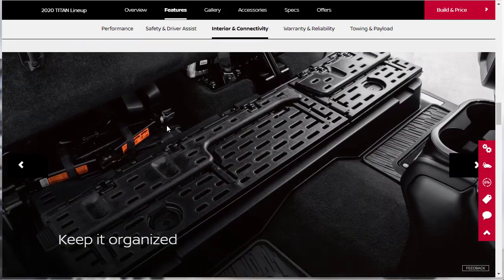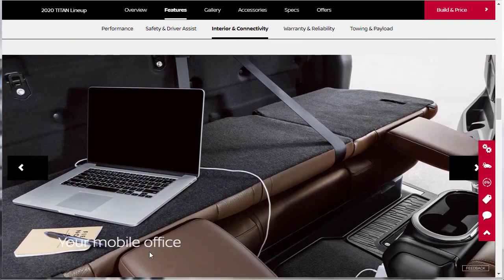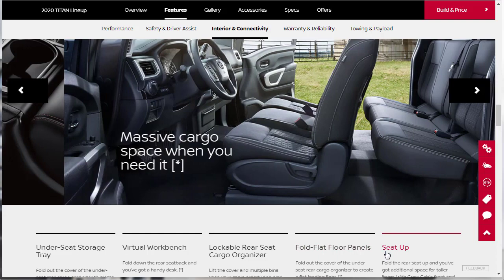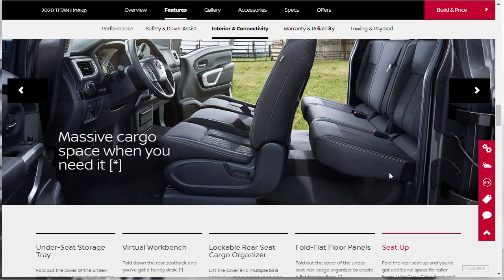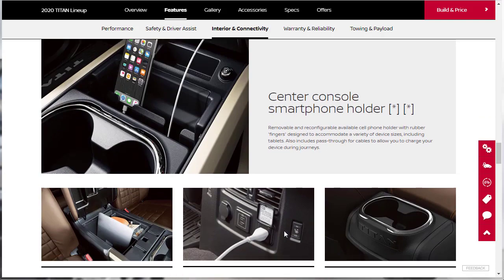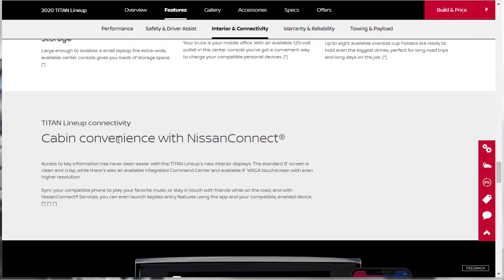Looking at the rear seating, there's flexible rear seating with flip-up sections for under-seat storage, and a virtual workbench concept with a lockable rear seat cargo organizer. The floor folds flat for additional cargo space, and with the seat folded up you get space for taller items. For interior storage, there's a center console smartphone holder — removable and reconfigurable with rubber fingers — deep center console with laptop storage, a 12-volt outlet, and eight available oversized cup holders.